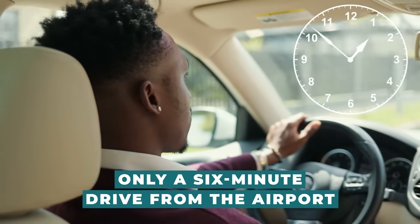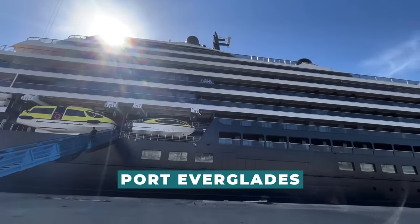Only a six-minute drive from the airport, Port Everglades is where the Ritz-Carlton cruise departs from.